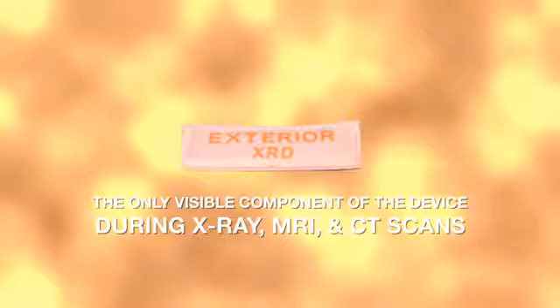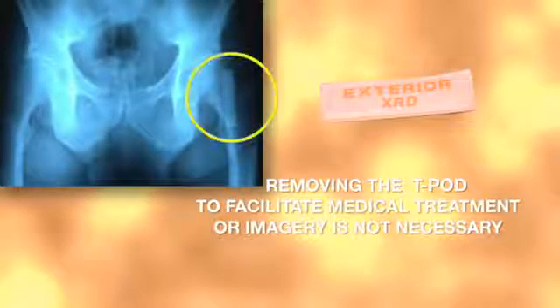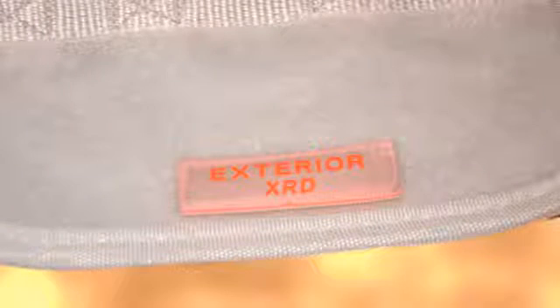Removing a pelvic stabilization device to facilitate medical treatment or imagery can be painful and dangerous. With the T-Pod Responder, removing the device is not necessary. The tab is hook and loop backed, so it can easily be moved to the optimal position at any time the T-Pod is in use.